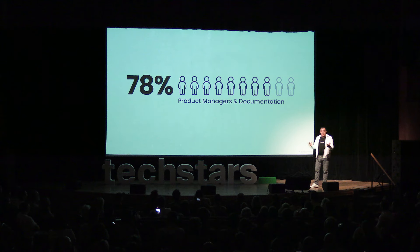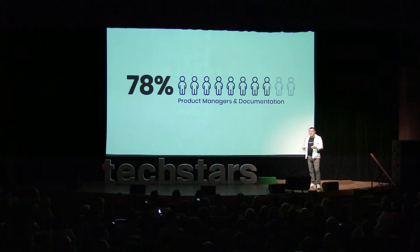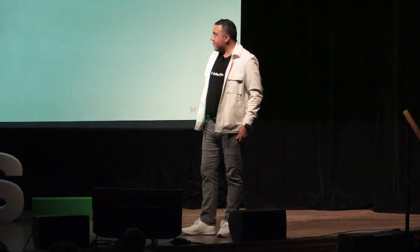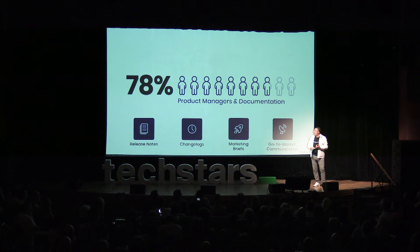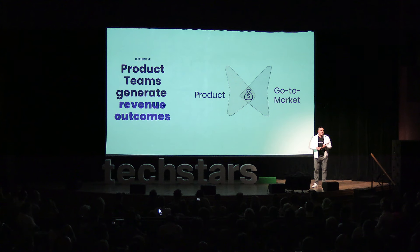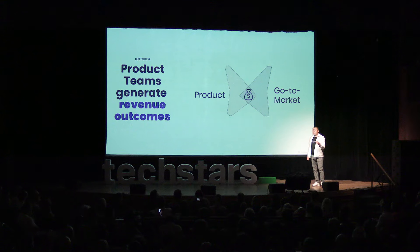Forty-eight percent of product managers spend more time on end-of-cycle documentation than any other portion of their job. These tasks include release notes, change logs, product marketing briefs, and go-to-market communications — all the things that allow teams to go sell and customers to adopt and expand.